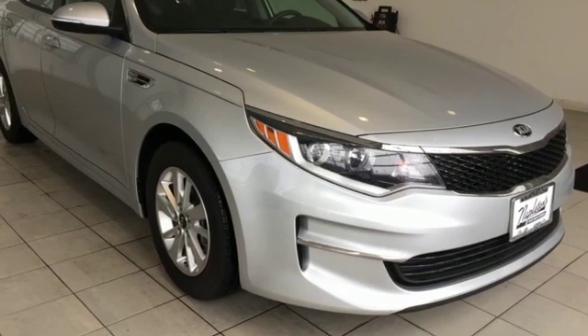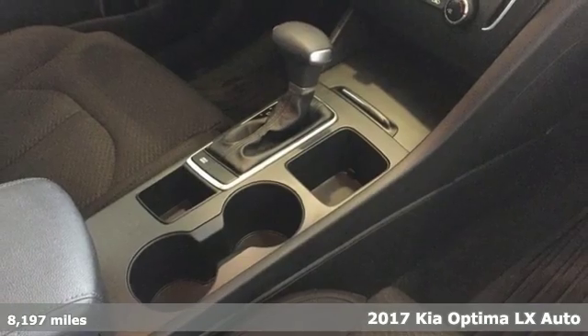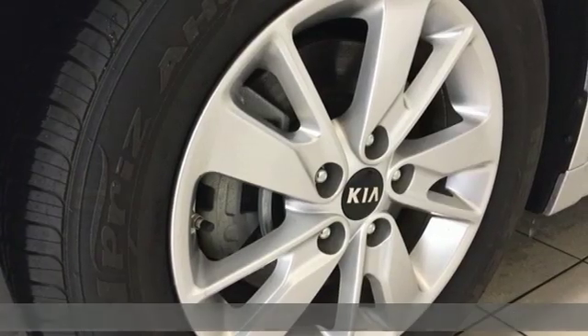It's a 2017 Kia Optima. Designed for fun. Driven for thrills. It's equipped for all your driving needs and wants.